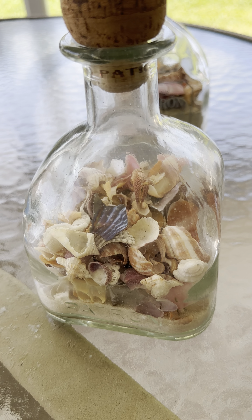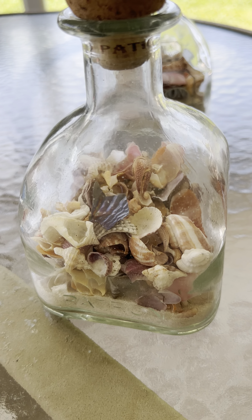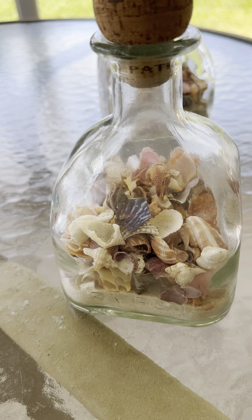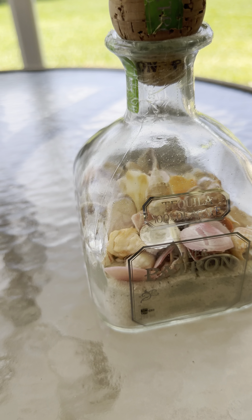With my normal sand and shell bottles I do include tweezers, but with these broken shell bottles I do not, so keep that in mind. We have this large one ready, and this one is getting close to being ready, so we should have two available.